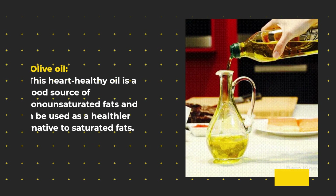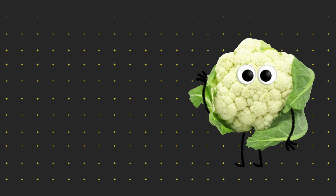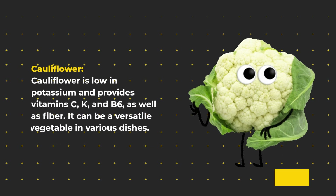Olive oil. This heart-healthy oil is a good source of monounsaturated fats and can be used as a healthier alternative to saturated fats. Cauliflower is low in potassium and provides vitamins C, K, and B6, as well as fiber.